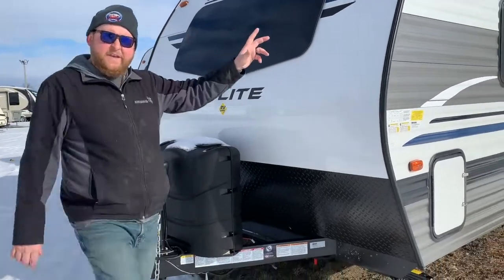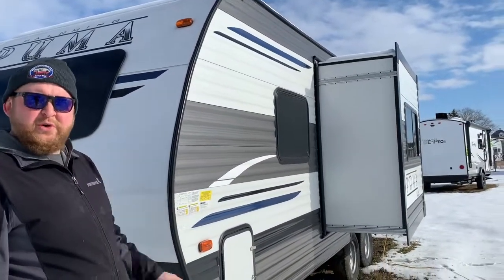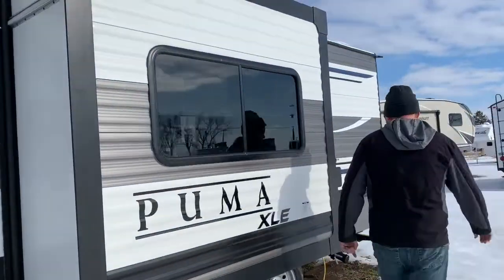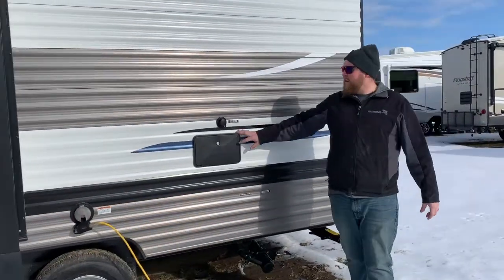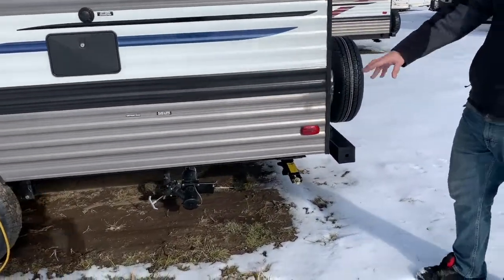It does have the power slide-out on the off-door side, which opens up your living area quite a bit — we'll show you that from inside. Front pass-through storage goes right through from one side to the other, and it has the larger door on the other side. The power hookup is on this side, as well as the outside shower. Your city water hookup and sewer hookup are down below, with the black and gray water valves.